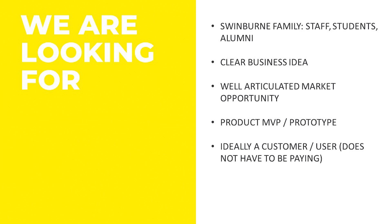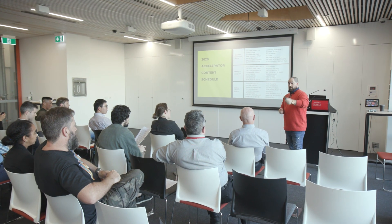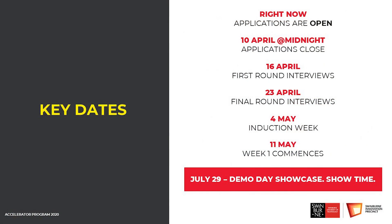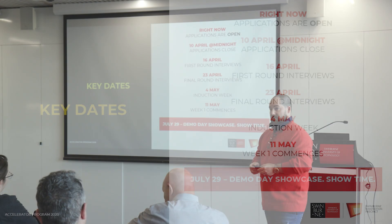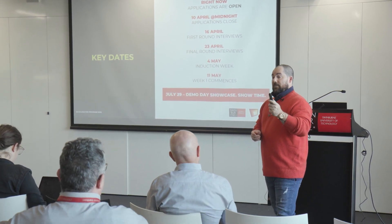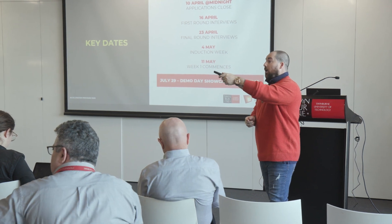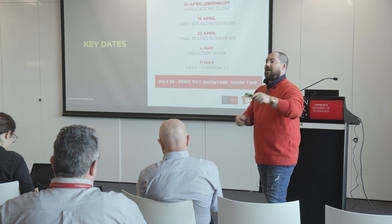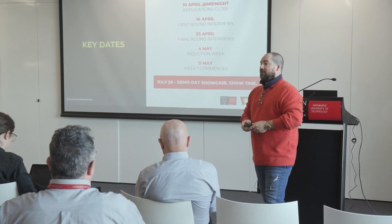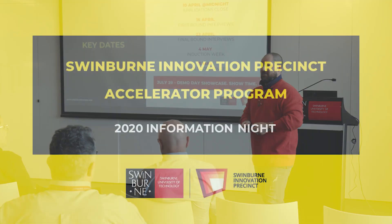Thank you very much. Again, the video and this presentation will be up online. You have an information pack. To remind you: applications close April 10 at midnight — get your three to four minute video in along with the other things we ask for. If you have a question later on, the email is on the website and it'll come through to the appropriate person. Thank you very much. Have a good night.